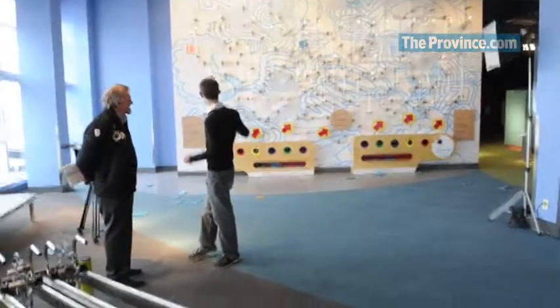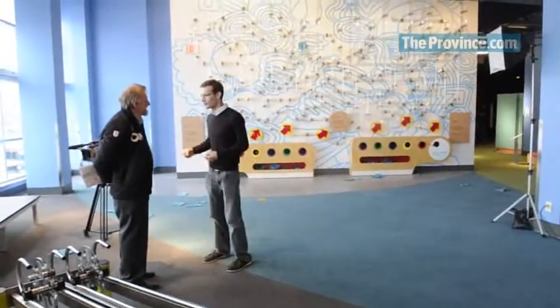I'm here working with the James Dyson Foundation. We are launching our new exhibit here at Science World. The exhibit consists of two main things: one part is obviously the fantastic wall behind us, and the other part is the engineering workshop.